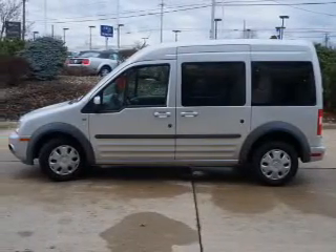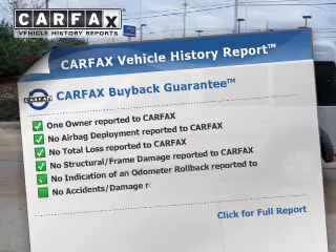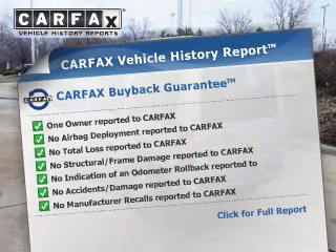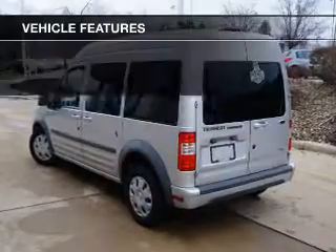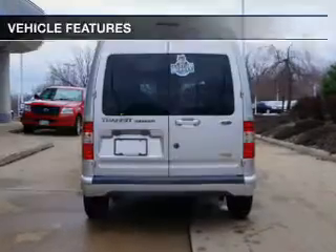You will appreciate the safety feature of anti-lock brakes and the included Carfax Vehicle History Report. This allows you to purchase with confidence and the knowledge that your buy was a smart choice. And with these notable features, you won't want to miss out on the opportunity to own this amazing ride.